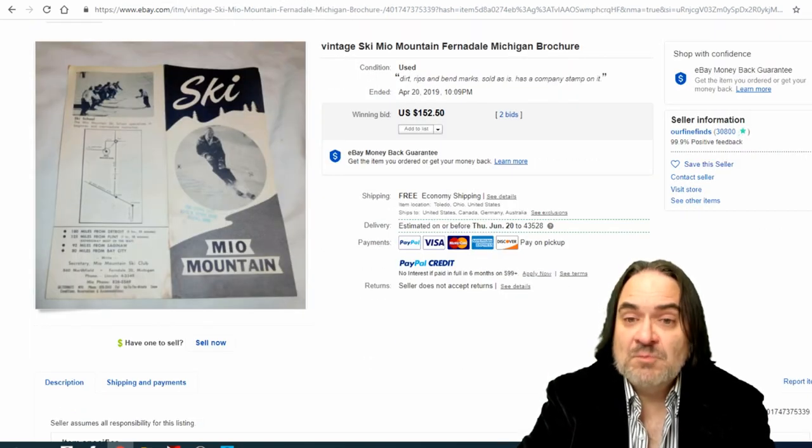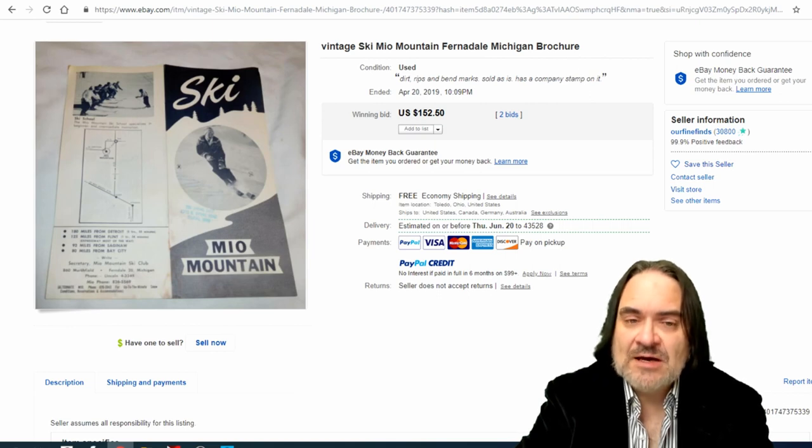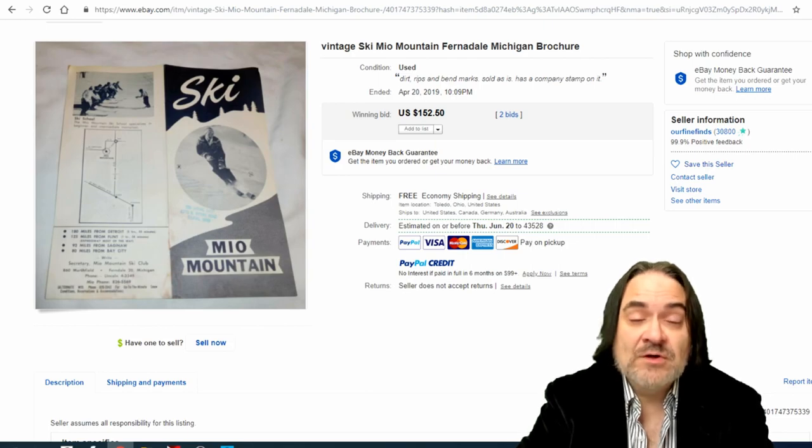The last one is a Michigan ski lodge brochure. This is fairly scarce — there aren't a lot of ski lodges in Michigan anymore. It went for $152. Rule of thumb: if they're early, from the 1950s or before, I'll take a chance for a quarter. Some of these look like others and you may be off by a few years, so date is key. The first ones ever printed from a place are usually the best ones to get. There are also sites online where you can look up years and print runs for Disneyland material specifically.